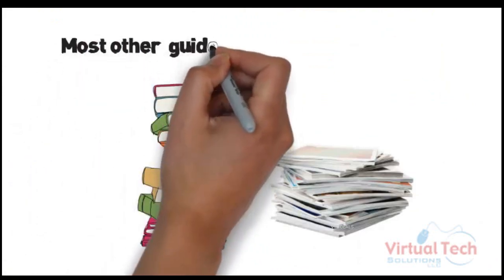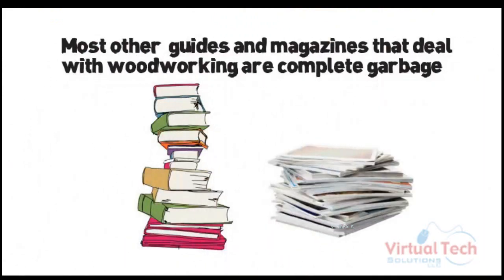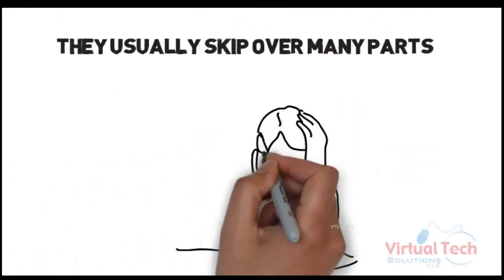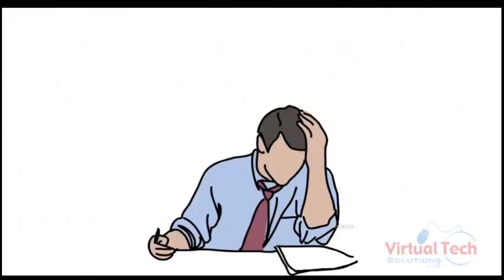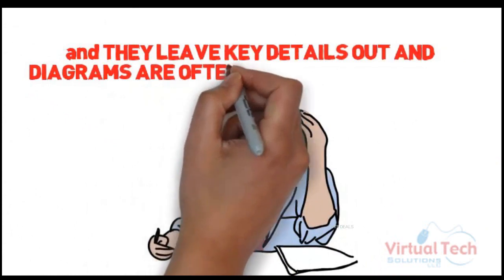Most other guides and magazines that deal with woodworking are complete garbage. They usually skip over many parts and leave key details out, and diagrams are often not clear and wrong.